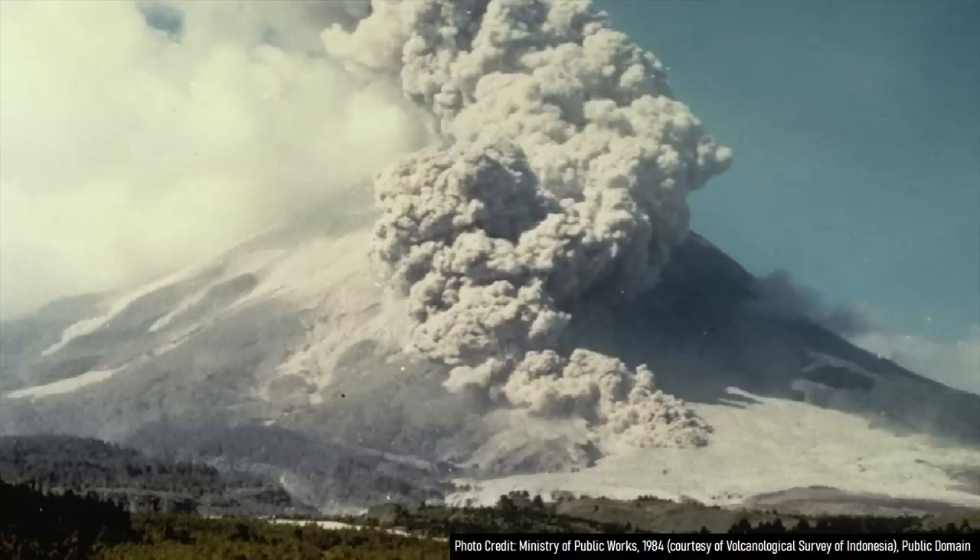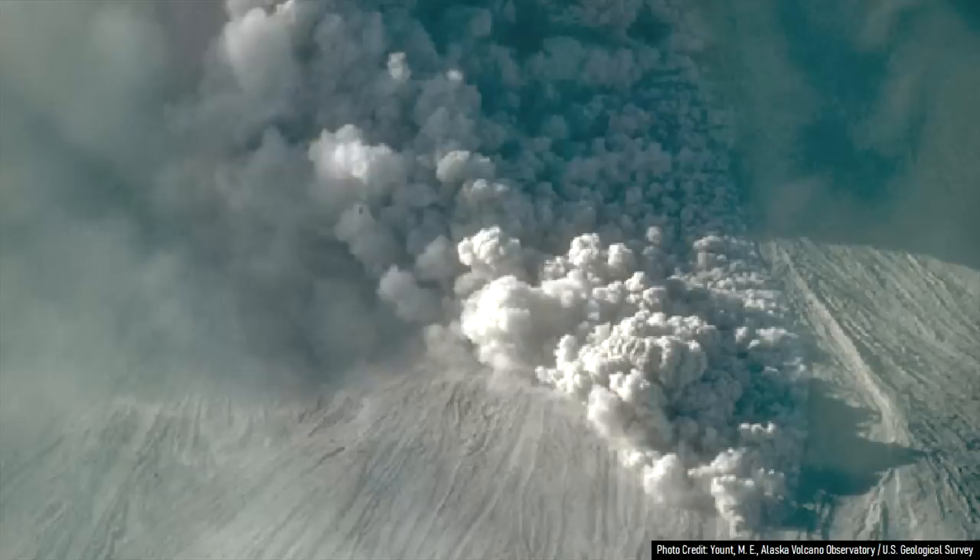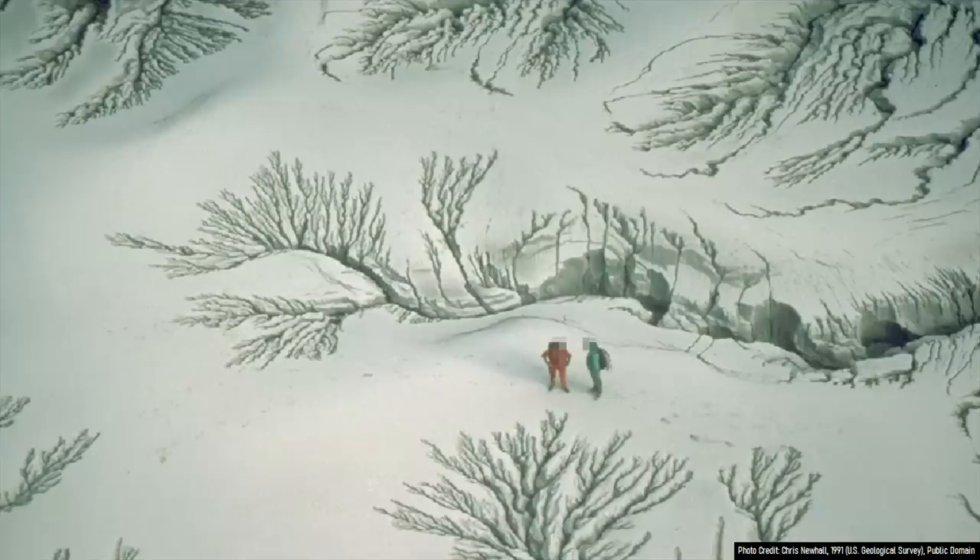Although pyroclastic flows are gas-rich, it is best to imagine them as superheated landslides in the context of displacement. Thus, when entering the water at high speeds, they can create significant displacement — especially since during some major explosive volcanic eruptions, the volume of pyroclastic flows can exceed more than a cubic kilometer in volume.